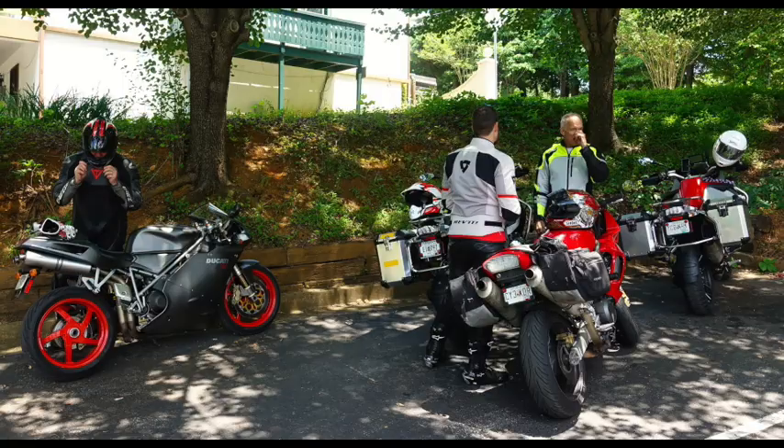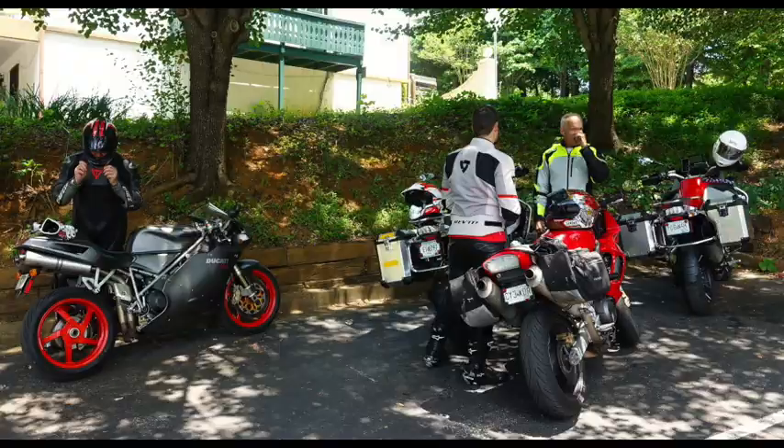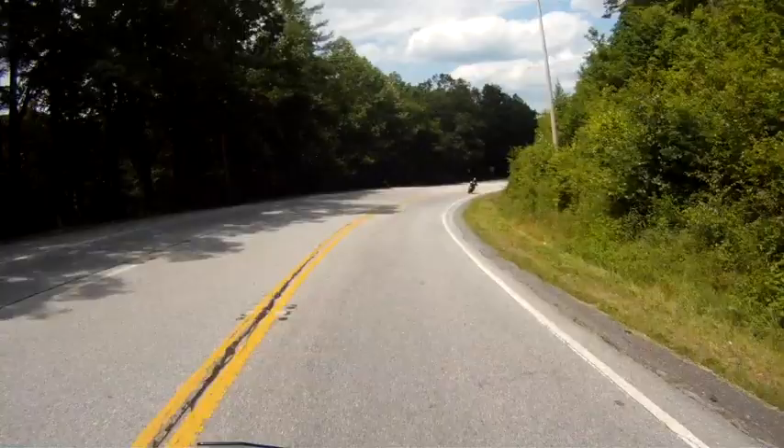After discussing what we'd like to see in the future on our bikes, it was time to hit the roads again. We put on our helmets and headed off for the Six Gap Challenge, making our way down Blood Mountain, and eventually came to the left-hand turn for Wolfpen Gap, signposted 180.